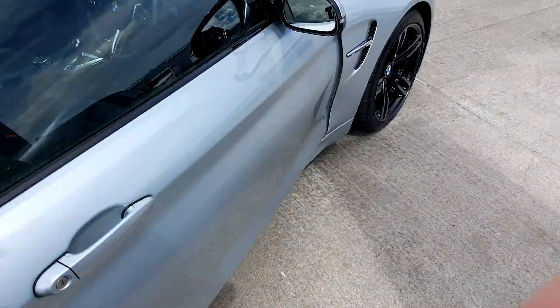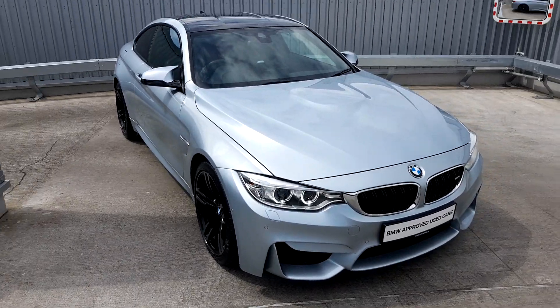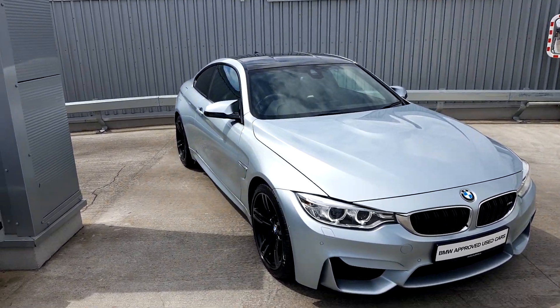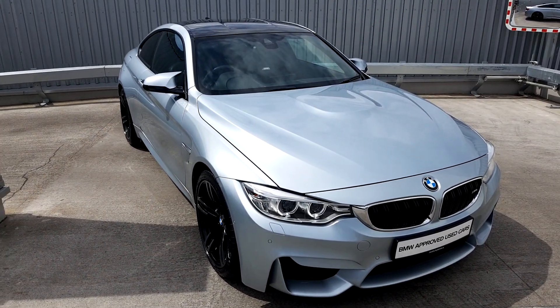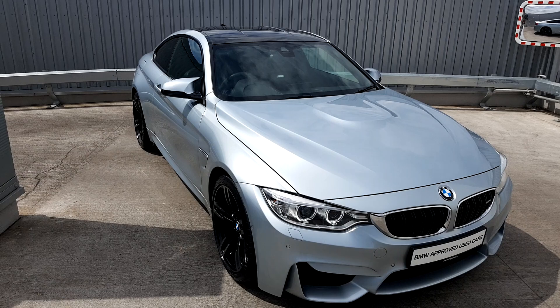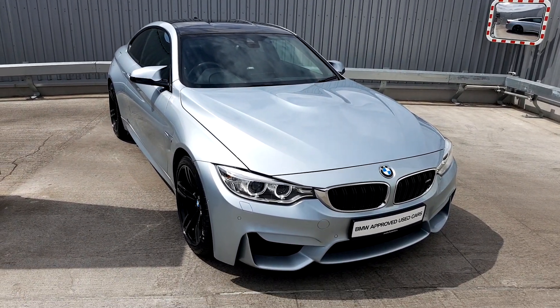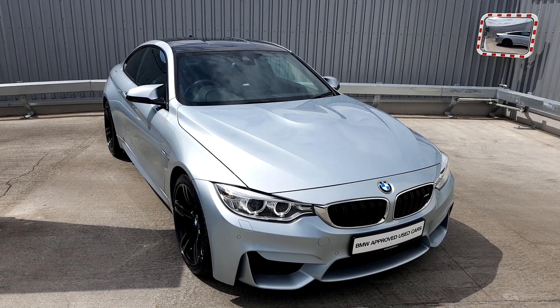All our cars come with a two-year warranty, fully serviced and fully valeted. I'm the main person here for the M cars — I have an M6 myself so I know everything about them. You can reach me on 085 851 0945 or the business number 01 864 7777. You're welcome to pop in and take the car for a test drive.